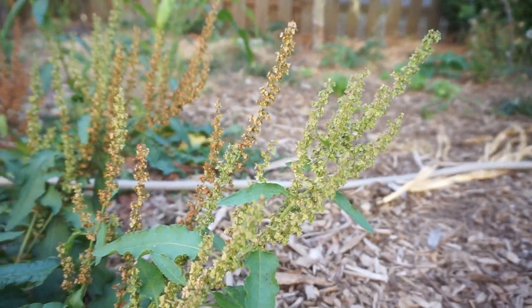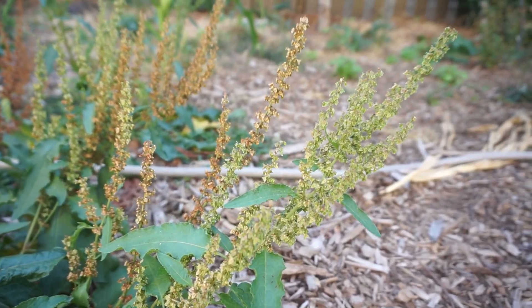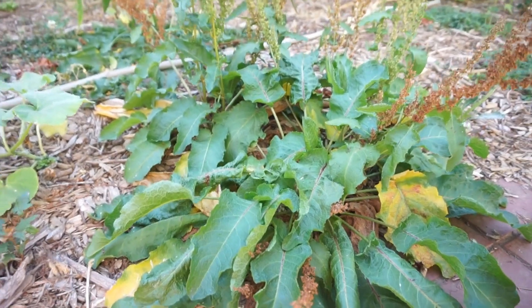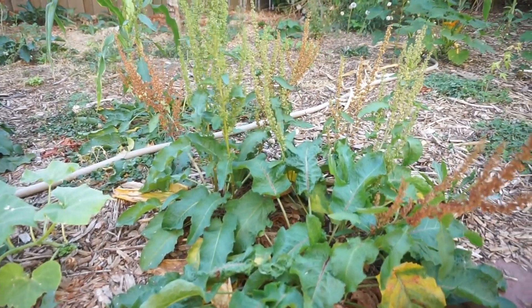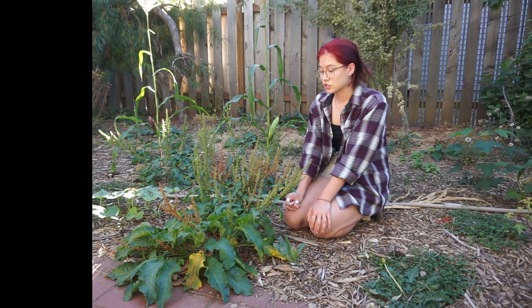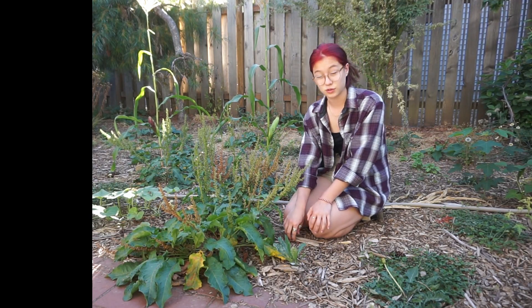Dock has these green flowers with little pink buds in them that eventually turn brown. It has quite big leaves because it's broadleaf dock, which is what reminded me of comfrey. It has edible leaves, but they contain oxalic acid, so if you eat too much of it, it's not good for you.